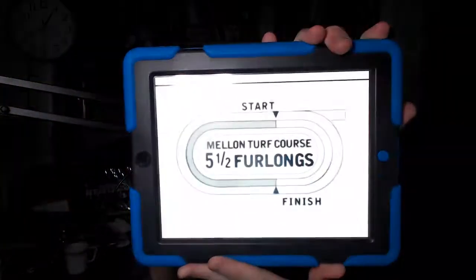The 9th race from Saratoga is the Troy Stakes. It's a Grade 3 event going for a purse of $300,000. It's for 4-year-olds and upwards. We have a field of 7 horses going to the Mellon Turf Course. The distance is 1,100 meters — 5.5 furlongs on the Saratoga Mellon Turf Course.